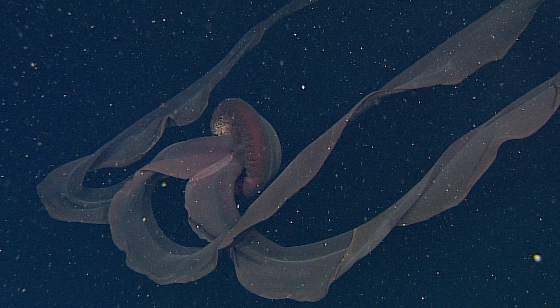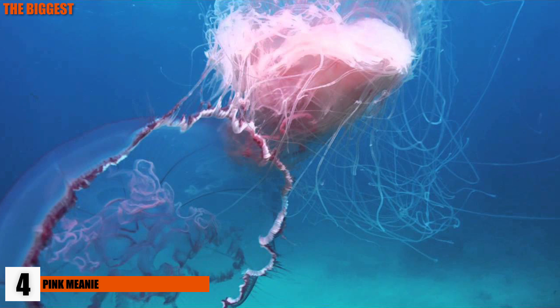In November of 2000, a new species of jellyfish was found along the Gulf of Mexico. They have been nicknamed pink meanies for their coloration and tendency to attack other jellyfish.